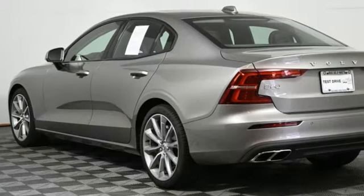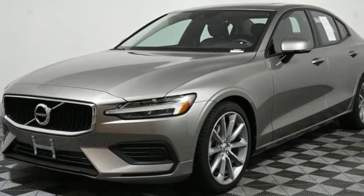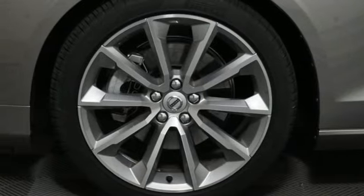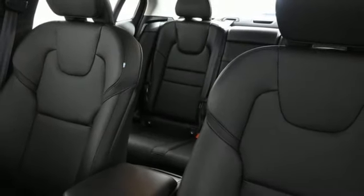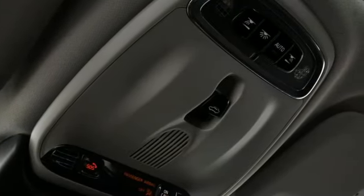Streaming audio, dual zone climate control, Wi-Fi hotspot, aluminum wheels, automatic transmission, gas pressurized shocks, external memory control, driver memory seats, touring suspension, auto dimming rear view mirror, and intercooled turbo inline four cylinder engine.